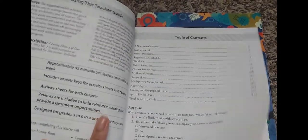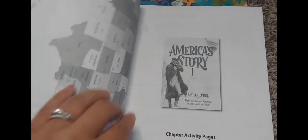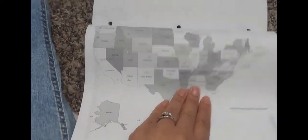This is the teacher guide. The table of contents, and then it explains how to use the book. It has the first semester suggested daily schedule, and then it's showing the world map. These are chapter activity pages to use with America's Story One, and then they have the United States map.